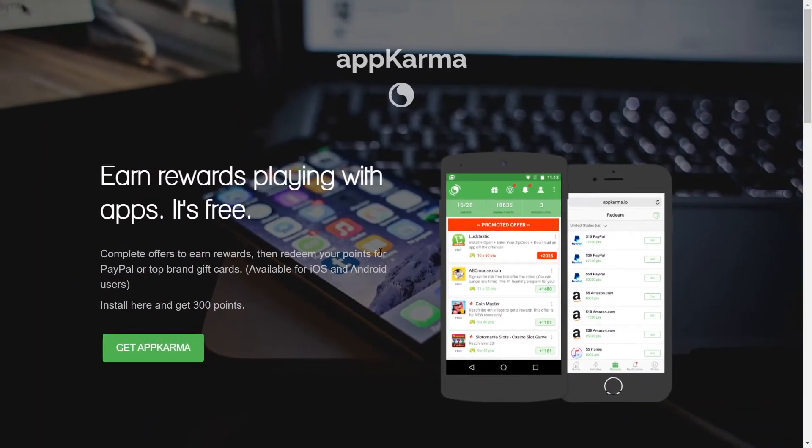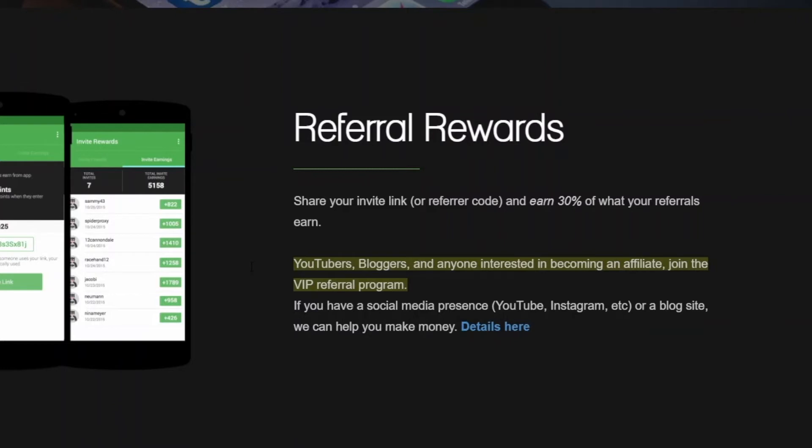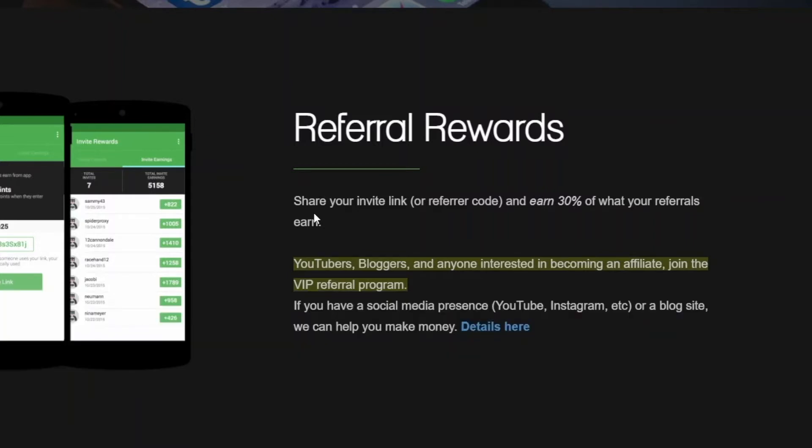One more thing worth mentioning is their referral program — they have a very powerful referral program. If you want to make multiple streams of income, this is the right way to do it. They're giving 30% of what your referrals earn. 30% is big money. So basically, for every friend that you invite and they start making money on this website, you will get 30% of their earnings. So imagine one of your friends earned $100 — right off the bat, you are getting $30 for free. You are doing nothing and you get $30.